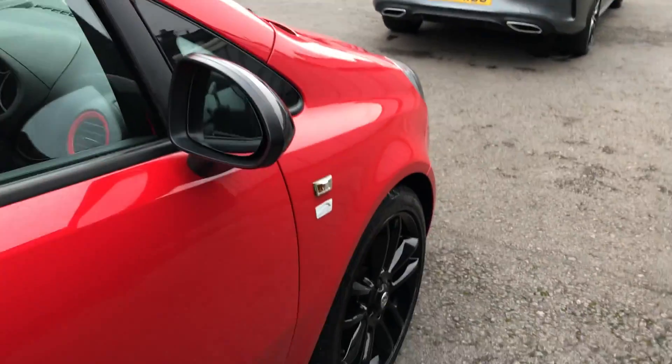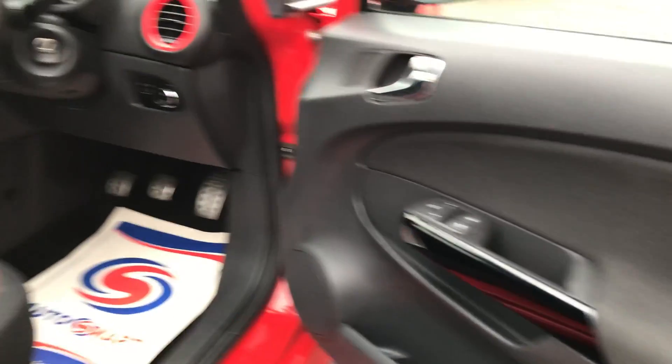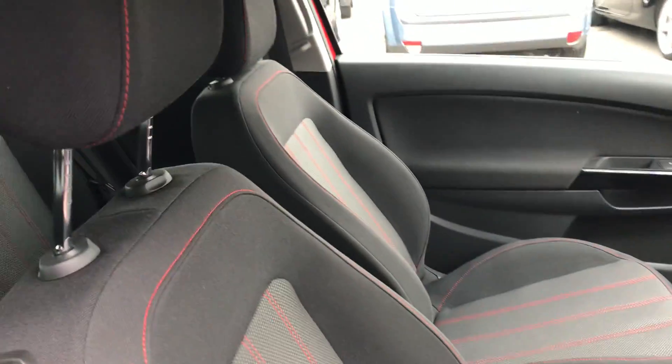Beautiful example — it's really been well looked after and has only covered 17,500 miles from new. Inside the vehicle is equally as impressive. As you can see, the red detailing does continue inside the vehicle with stitching on the seat, which looks excellent.